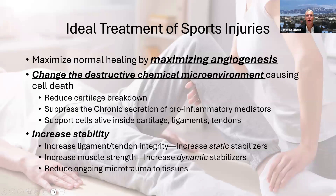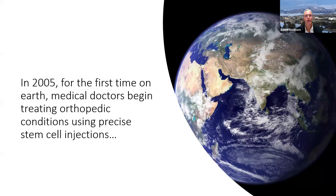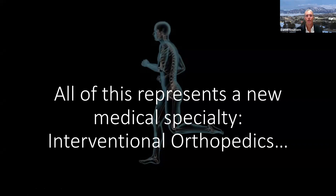So what's a better treatment? We want to maximize angiogenesis, change that destructive chemical microenvironment, and increase stability — not only in muscles but also in ligaments, the static stabilizers. In 2005, for the very first time, medical doctors began treating orthopedic conditions using precise stem cell injections. For 'stem cell,' you can read 'repair cell' — there are two forms of repair cells in the body, one of which is a stem cell. All of this represents a new medical specialty known as interventional orthopedics.